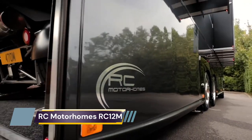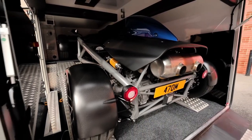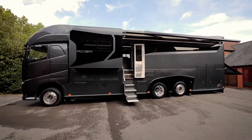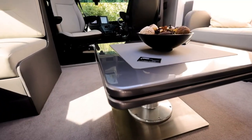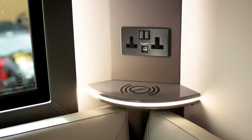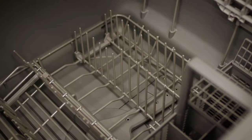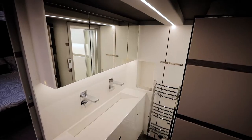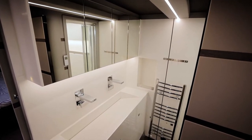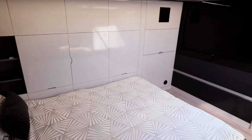The RC Motorhomes RC 12M is built on a Volvo FH chassis with a huge 540-horsepower turbo diesel engine. It features no less than four massive slideouts, a seven-meter awning, and a huge rear car garage. This all adds up to a living space normally found in a luxury apartment, with a superyacht interior finish designed and built by RC Motorhomes — guaranteed ultimate style, space, and quality.